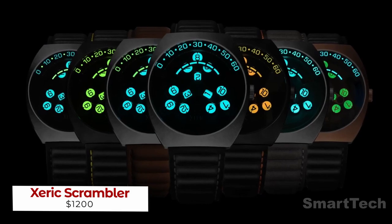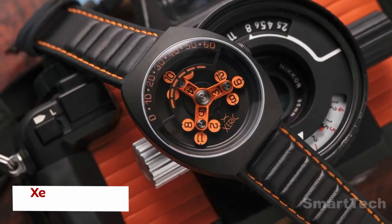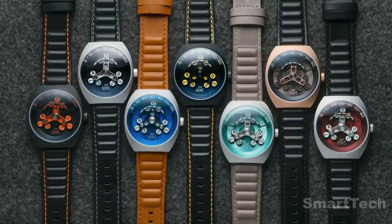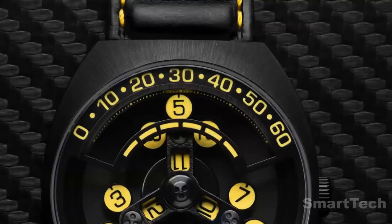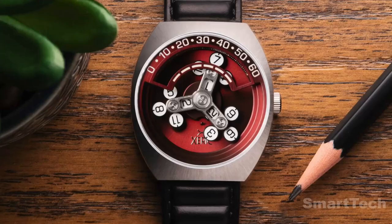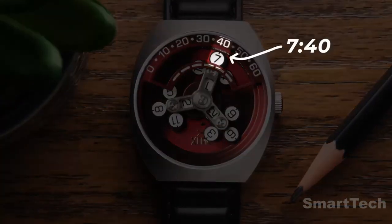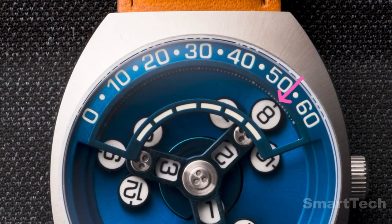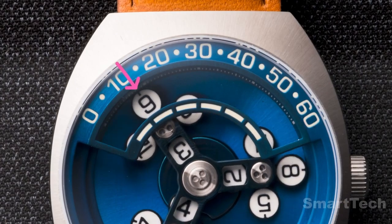The Xeric Scrambler is the ultimate luxury timepiece. This limited edition watch turns heads with its unique wandering hour design, which allows you to tell the time without having to look at the hour and minute hands separately — just glance at the viewing window to view the time. As the hour passes, the next hour will come into view.